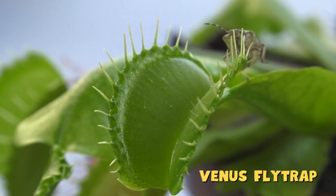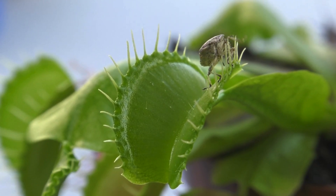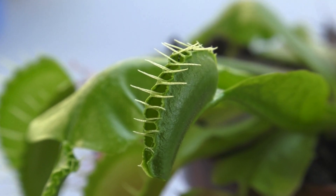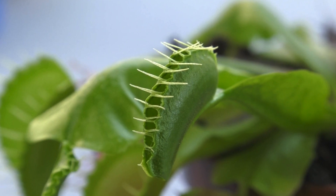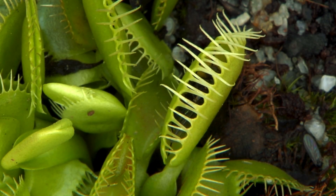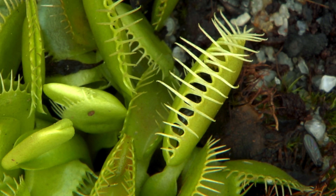Meet the Venus flytrap, one of the most famous carnivorous plants in the world. Look at those spiky green jaws. They may look like tiny mouths, but they're actually modified leaves that snap shut when a bug touches them. When an insect lands inside, the Venus flytrap counts to two before snapping shut. It has tiny hairs inside that must be touched twice within a few seconds.